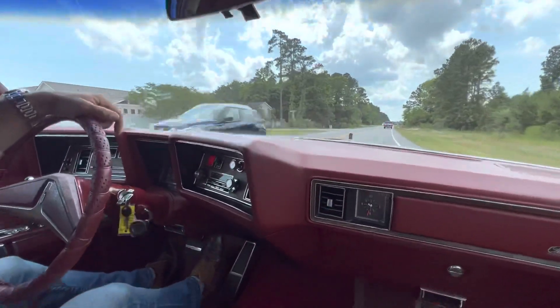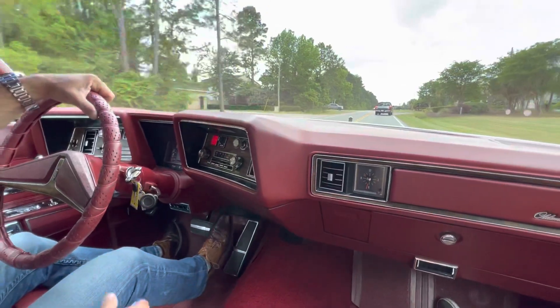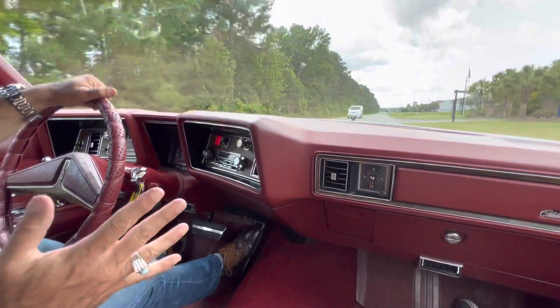We went to Myrtle Beach on vacation in this car in the early 1980s — like 1980 actually — then moved down here to Myrtle Beach in '81. This is the car we had. So it has a lot of childhood memories, that's why I wanted to buy it. Same color combination, same pretty much everything.